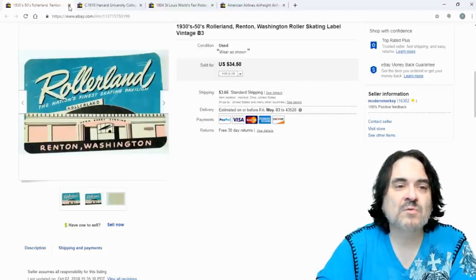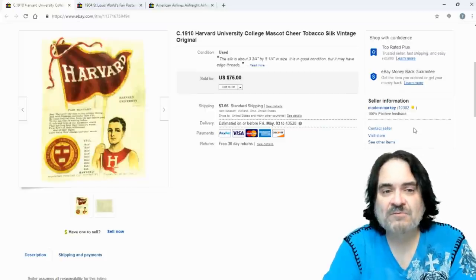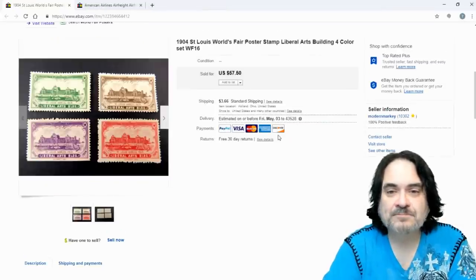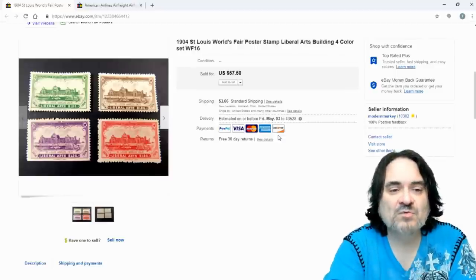Another roller skating rink label — $20 on this one. Then another silk that did sell for $75.